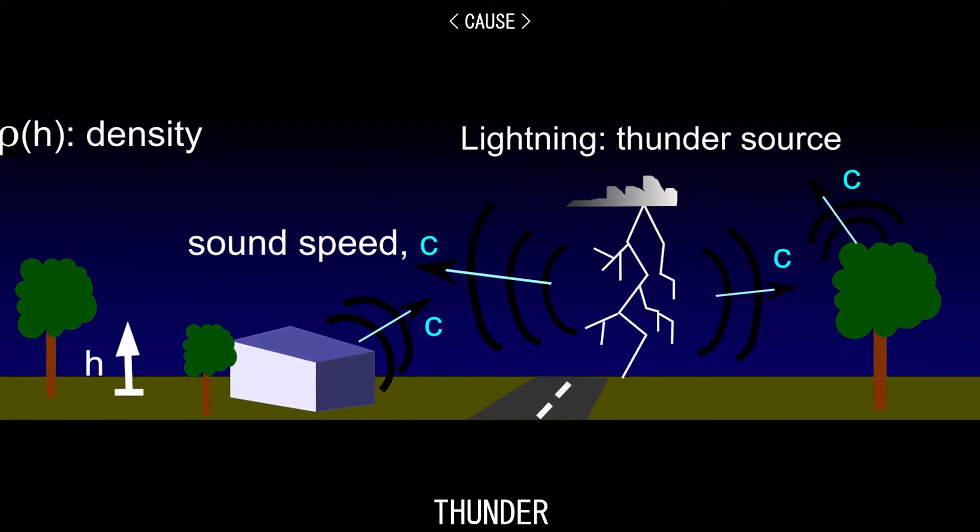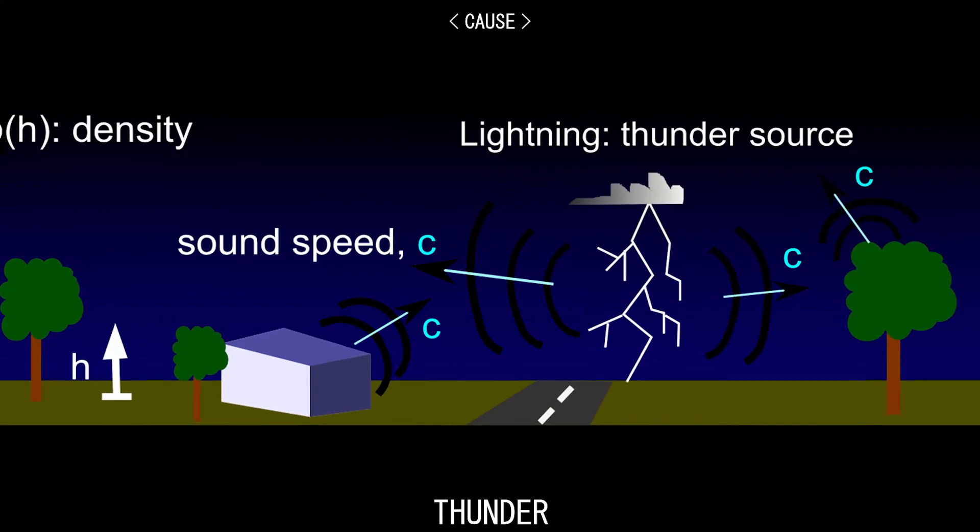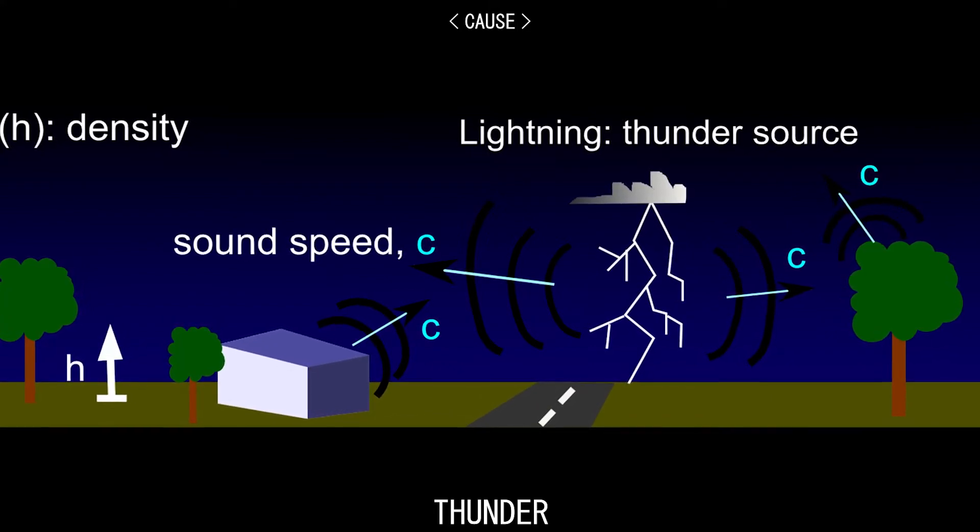Experimental studies of simulated lightning have produced results largely consistent with this model, though there is continued debate about the precise physical mechanisms of thunder.